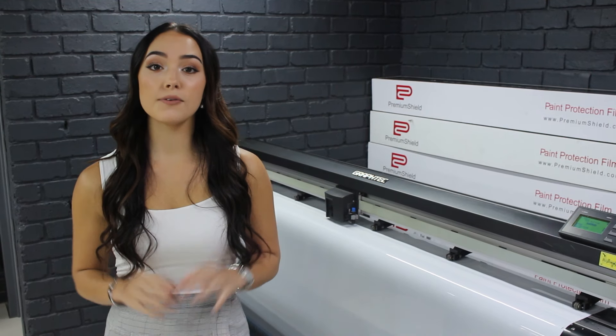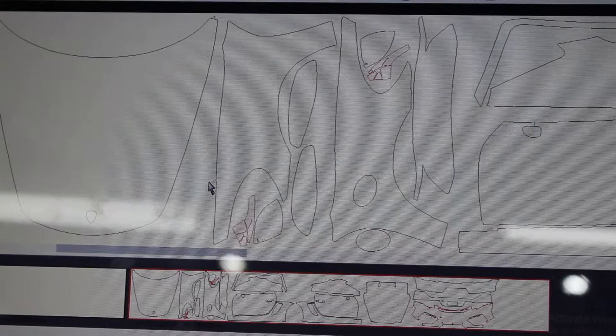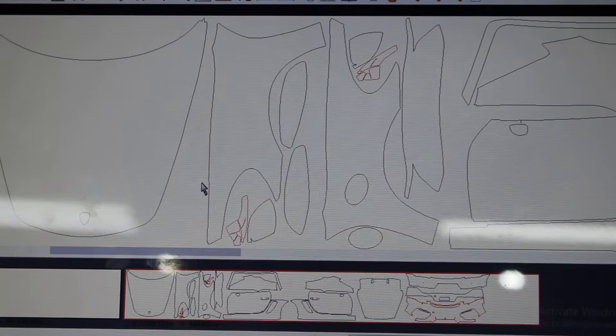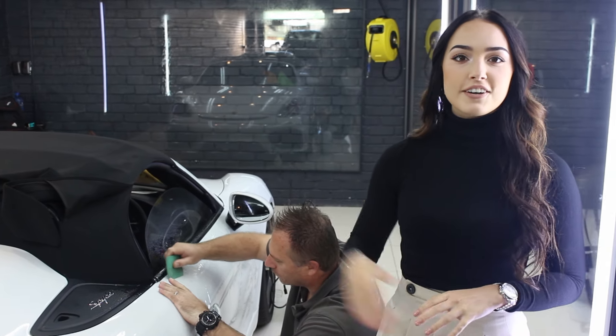We are currently at the PPF station, busy nesting the cuts with our specialist software, and we do this in order to pre-cut the PPF so perfectly that it fits like a puzzle. The PPF has been cut and we are now in the bay starting to apply it onto the car.